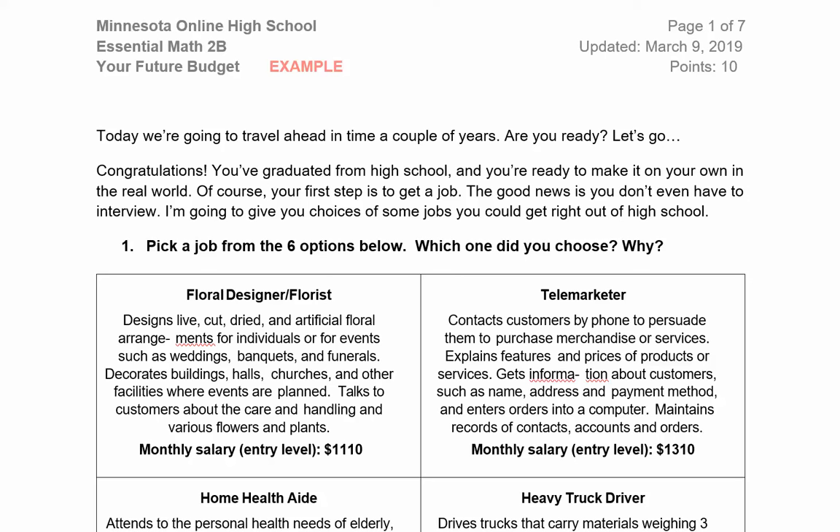Hello Essential Math students! This video will walk you through the Your Budget assignment. This assignment has a lot of reading and many stops, so you might want to have your file open and work through it together. You can hit pause to do your own calculations.